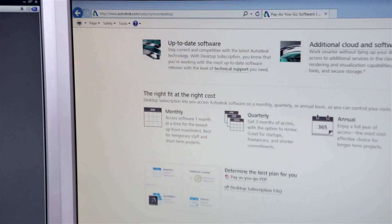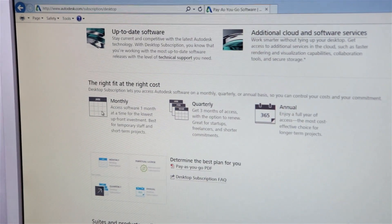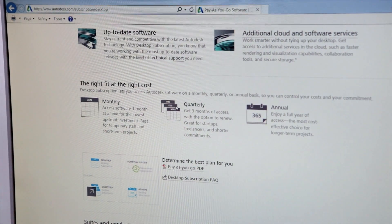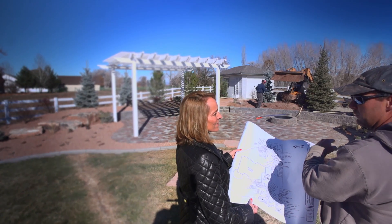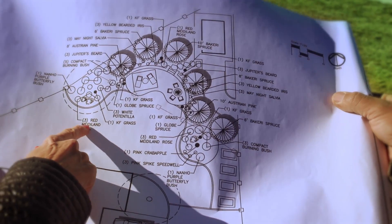The cost benefits of AutoCAD LT Desktop Subscription to me have been great. I really like the idea of being able to bring in other people if I need to ramp up for a project. You can pay it monthly or annually, however it works for your business.